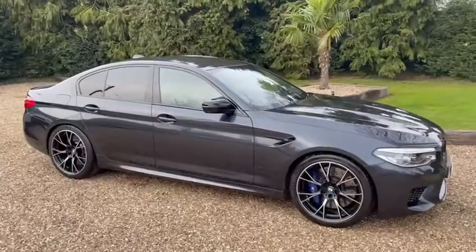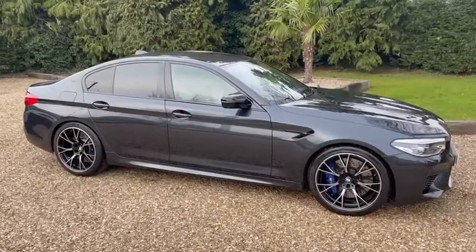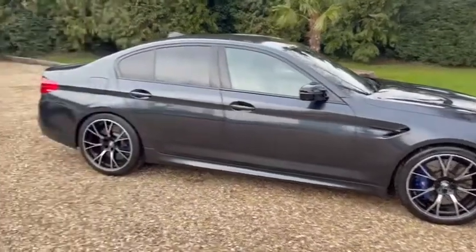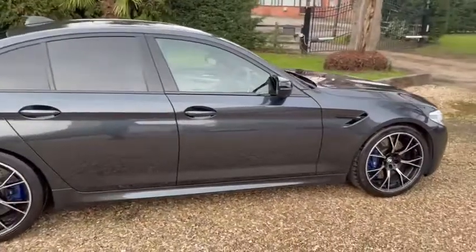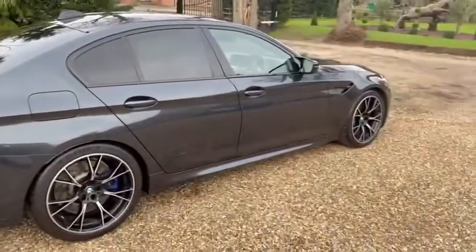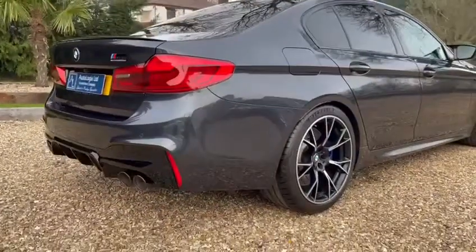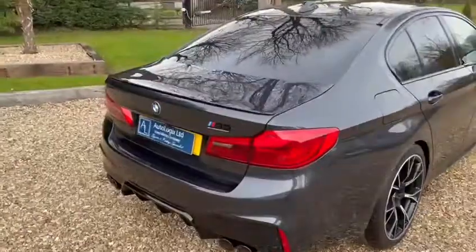The car is finished in BMW Individual Singapore Grey. Beautiful condition — we bought it directly off the previous owner. The bodywork is outstanding, and the wheels are also unmarked, shod with Michelin Pilot Sport 4S all round.